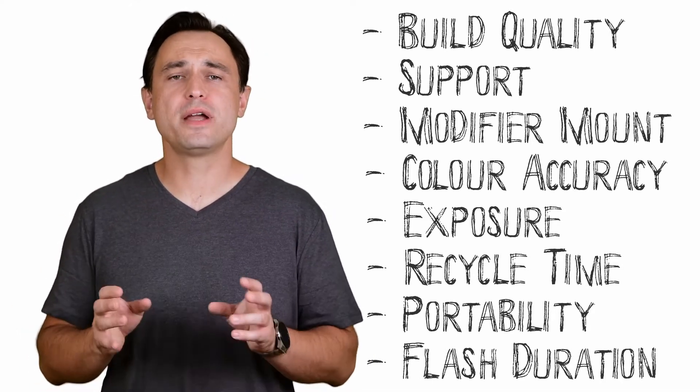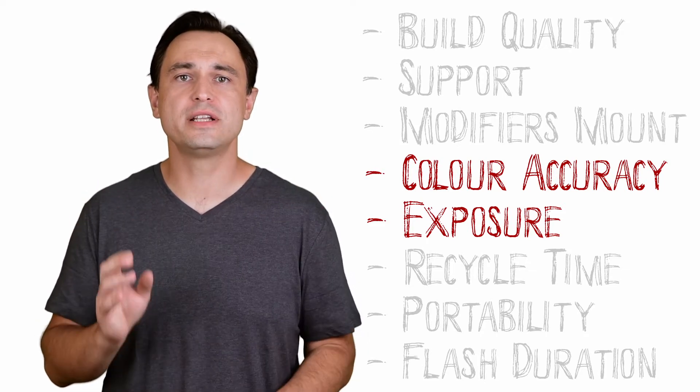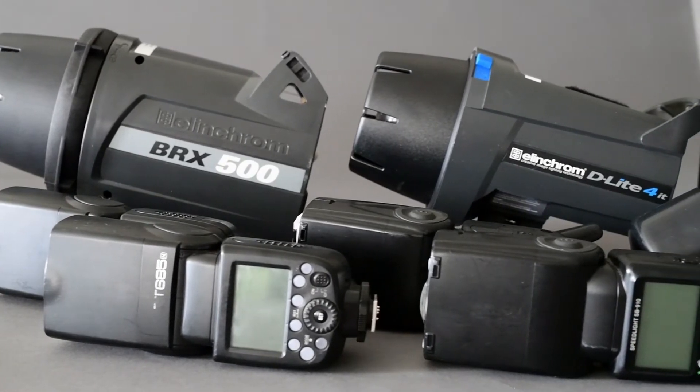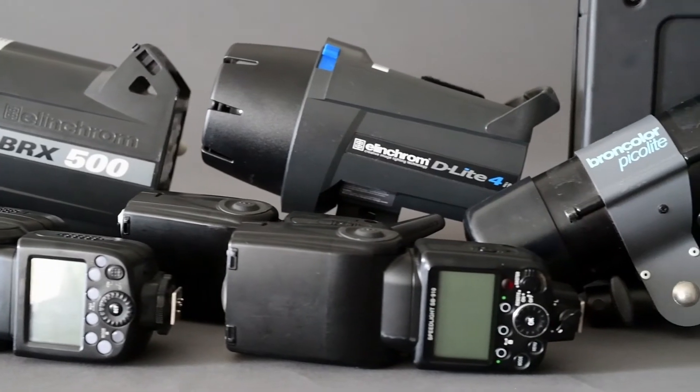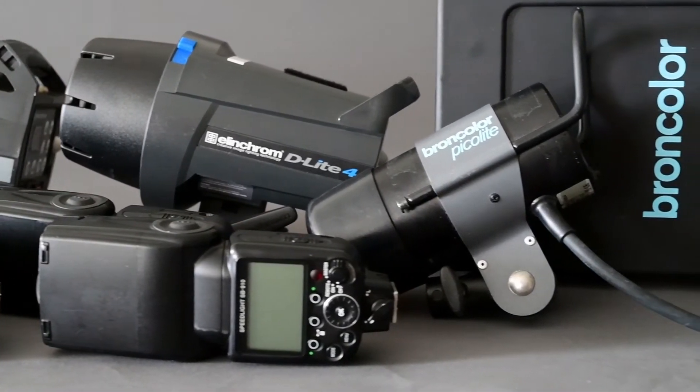In this video, I am going to compare color accuracy and exposure accuracy across all the different flash brands that I own. If there is a different brand or model of light you would like added to this list, let me know in the comments below. If there is enough interest in particular brands or models, I will make a second video with all the additions.